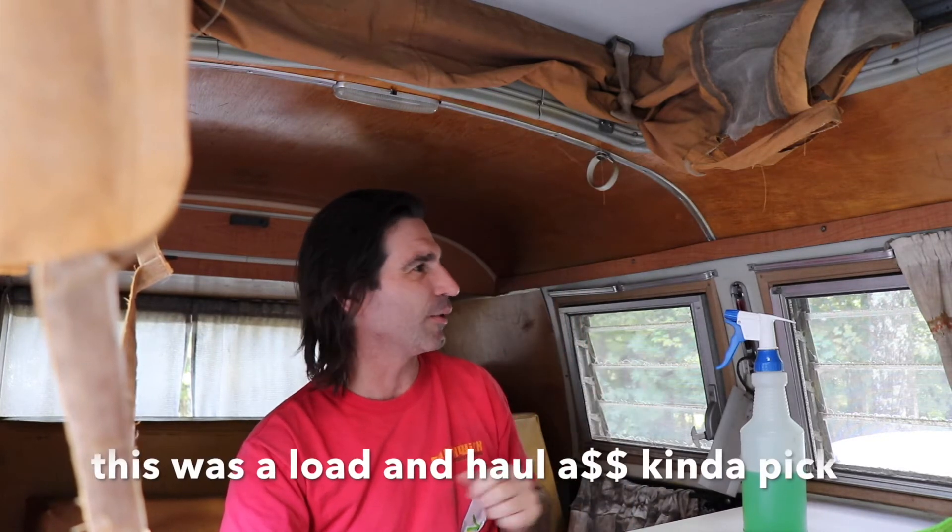That's what I'm working on today — getting it cleaned up, getting all the curtains out. It's not too bad as far as mice and stuff. I'm cleaning up some of the mold, got a few issues: crack up top, and one window that's cracked. Just going through it. It's still sitting on the trailer right now.